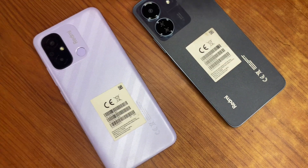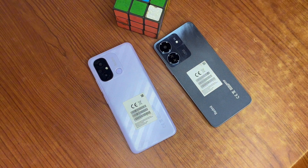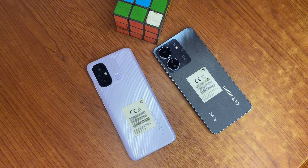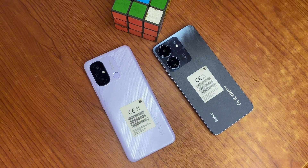These two phones were both launched in 2023. The 12C was launched in January, while the 13C was launched in November.